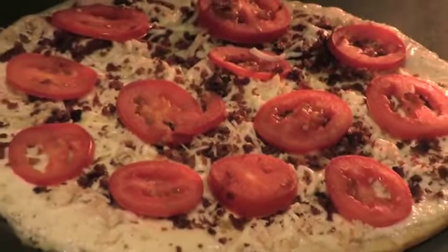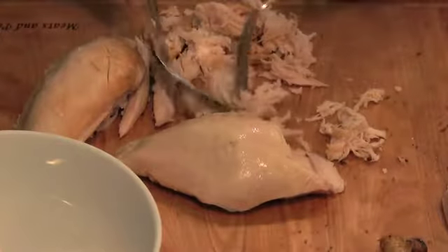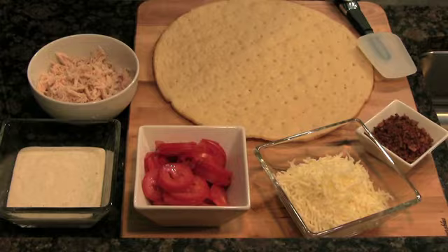Our first recipe is chicken bacon ranch pizza, because what kid doesn't love pizza? You'll start with one cup of Tyson Deli Market diced chicken. You can also use a cup of pulled or diced Tyson rotisserie chicken from your grocer's deli. You'll also need a cup of ranch dressing, one prepared pizza crust, sliced roma tomatoes, one cup of shredded mozzarella cheese, and enough cooked bacon to make one cup when crumbled.